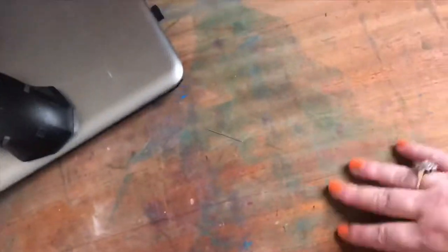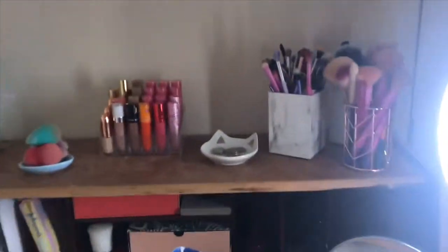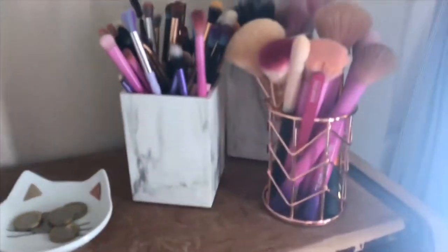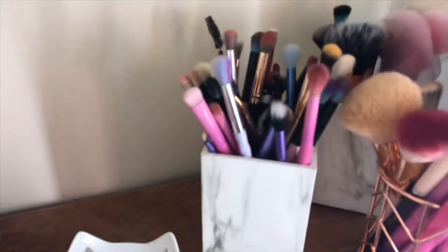Excuse the state of the bureau. I used to use it for some of my crafty stuff and I did a Christmas thing with some fabric paints and it soaked through, so it needs to all be sanded down and repainted. And then up here I just have my brushes — at the back brushes I don't use that often, face brushes, and eye brushes.